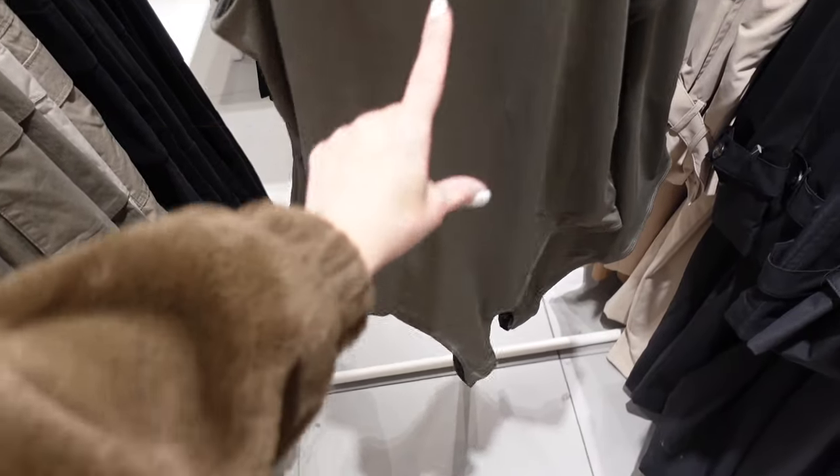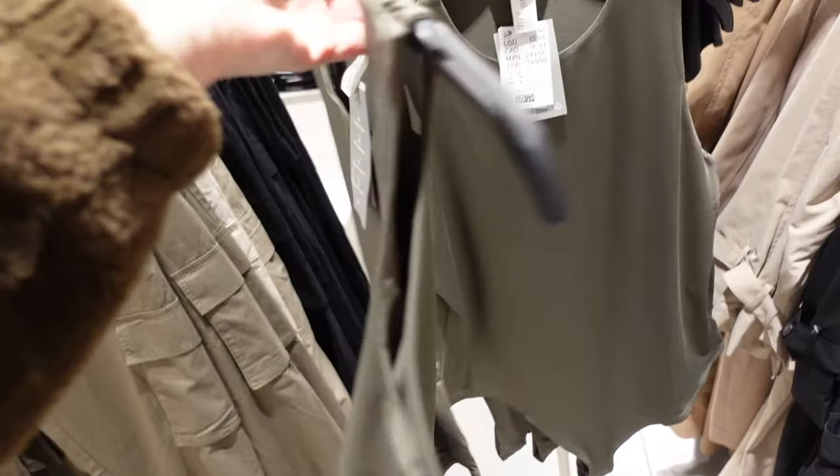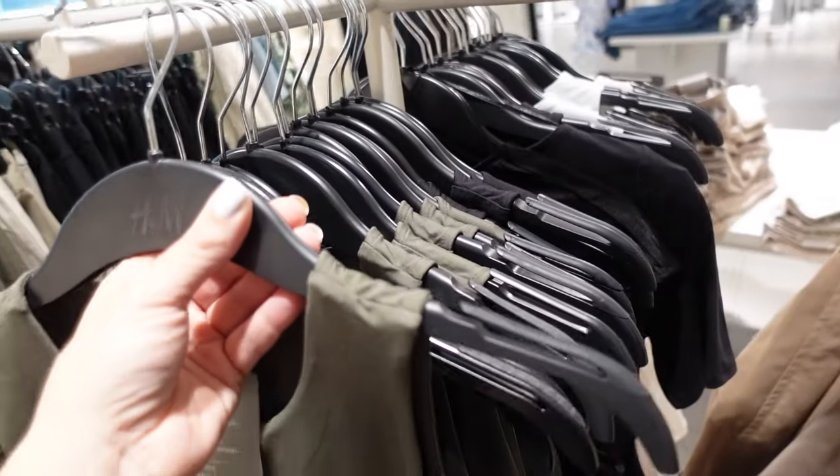New high-neck bodysuit — these are really soft and stretchy, they have that higher neckline, thinner material, double-lined up until the middle portion. In green, there's also black and white, and they're $13.99.